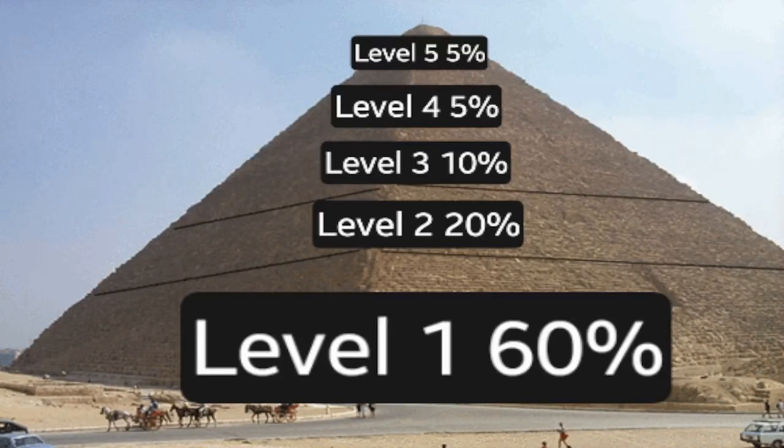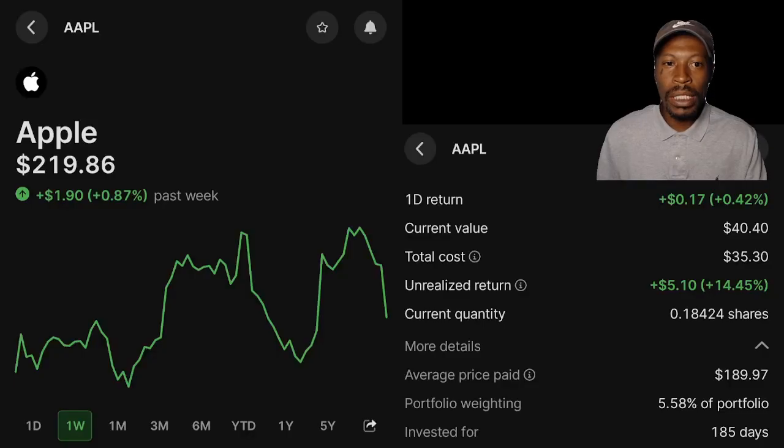Level 2 consists of 4 companies, and they are: Apple — over the past week, is up 0.87%. My position current value: $40.40. I'm currently up 14.45%. Average cost: $189.97. Portfolio weight: 5.58%. Invested for 185 days.